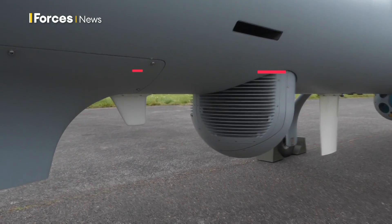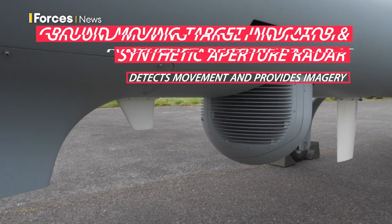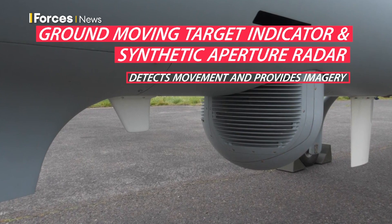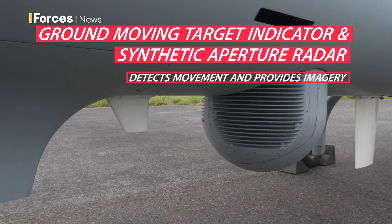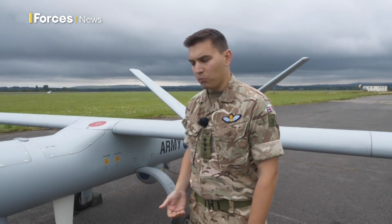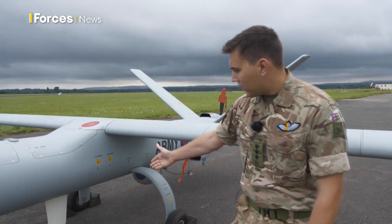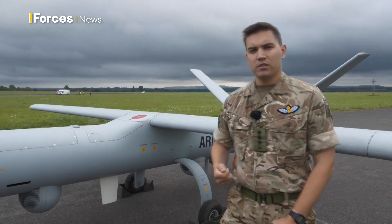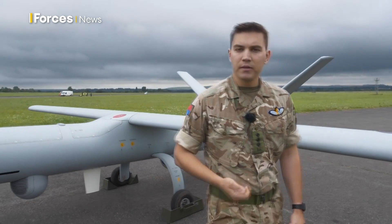ground moving target indicator radar. What that allows us to do is provide imagery in all weathers, as well as pick out any movement at great distance, before we then utilize our rear payload to understand what that movement is. We also have an antenna which provides us with an ability to conduct line-of-sight radio communications with ground